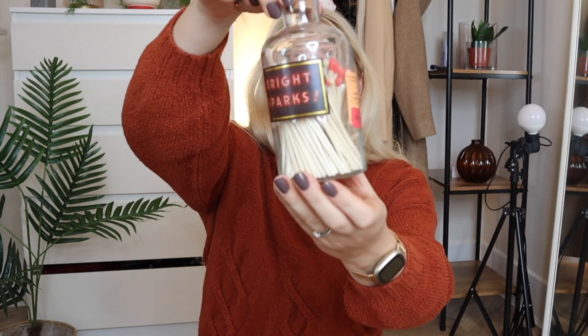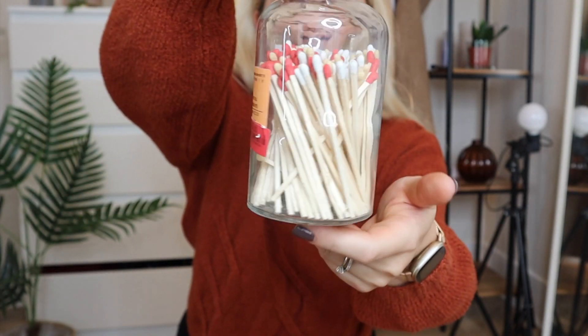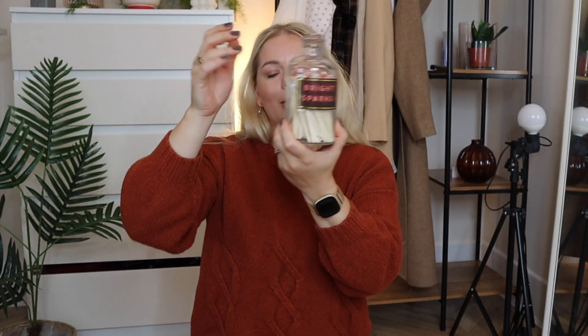Then I got one of these — matches in a jar. It was £5, discounted from around £6.99. It has a nice label that says 'Bright Sparks' with a cork topper, and the matches are gold, white and red. The striker paper is on the bottom which I think looks cute. It's going to sit in the basket under my glass-top coffee table.